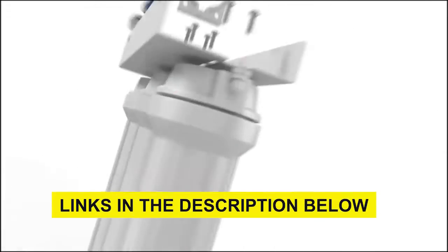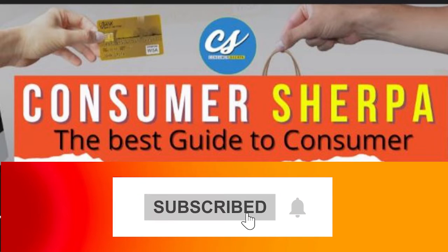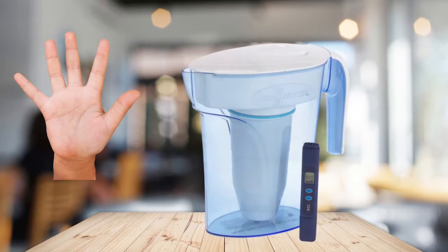We've also shared links in the description below for the best water filter. Subscribe to our YouTube channel, ConsumerSherpa, and turn on the notification bell for daily uploads. Here are the top 5 water filters.